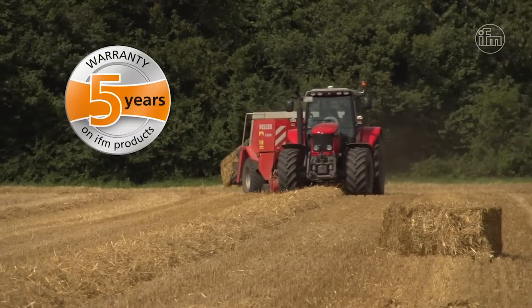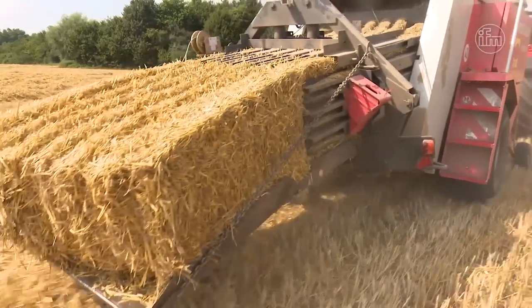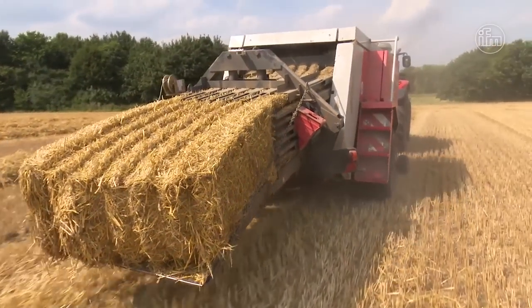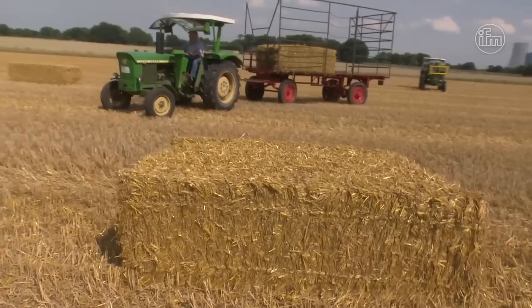3D sensors from IFM have been used in agricultural machinery for many years, ensuring efficient harvesting and support for the operator at an unrivaled price-performance ratio.